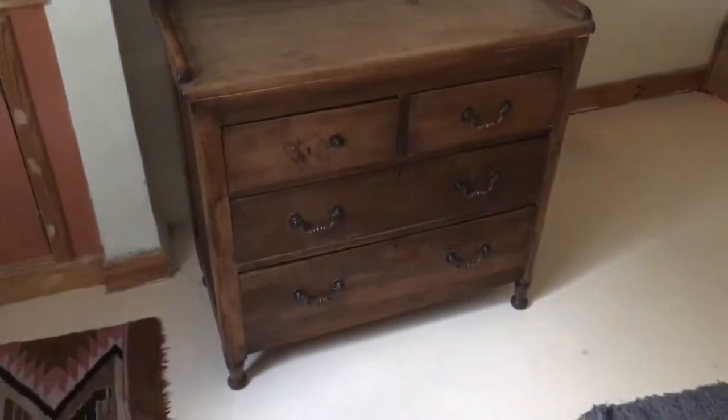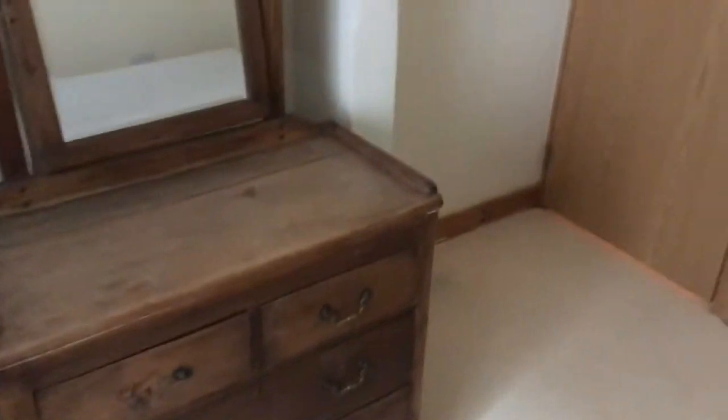A couple of built-in cupboards up there — the gas and electric meters are up in that cupboard.